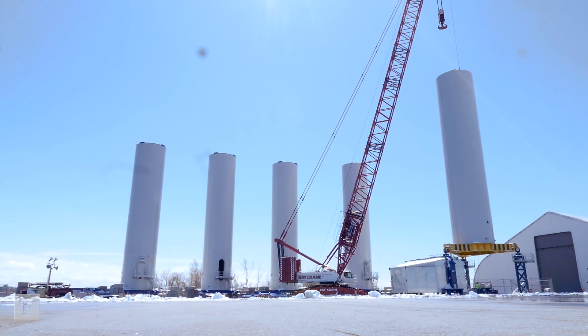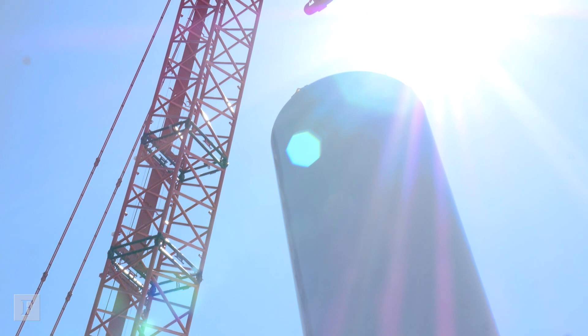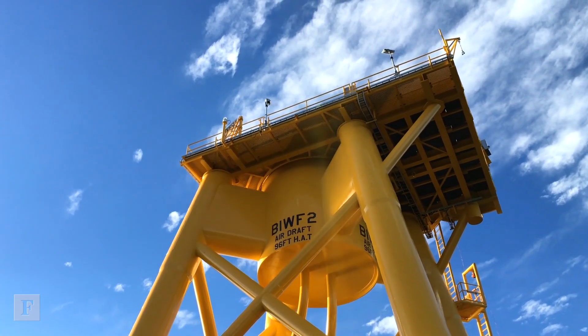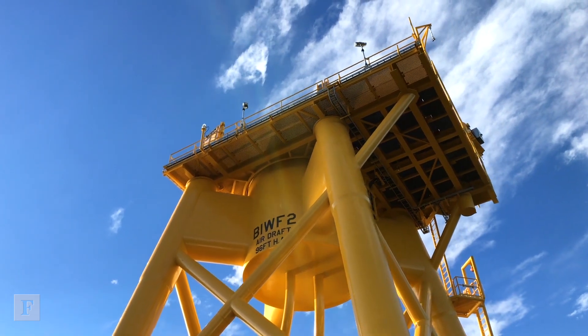Block Island was always designed as a commercial project, but a small one. The real key to this industry is to go from a small commercial project to a big utility-scale commercial project, and to use that as really taking offshore wind from a theoretical discussion in the U.S. to reality.